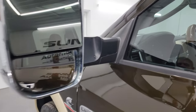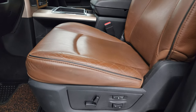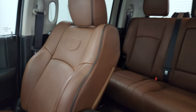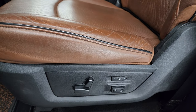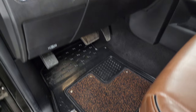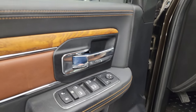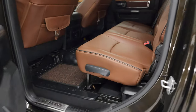Inside, the Laramie Longhorn package gives you the brown leather bucket seats with the Longhorn patch on the backrest and black piping. No rips or tears. You get the memory driver seat, all-weather floor mats, auto headlamps, power pedals, power windows, locks and mirrors, and the nice wood grain trim and leather bolsters.